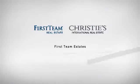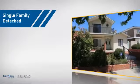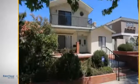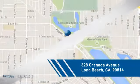At First Team Real Estate, you'll find a wide selection of listings. This video is brought to you by your real estate agent, Alan. This detached home is a great choice for families who want the privacy of their very own lot, and it's located in the Long Beach area.